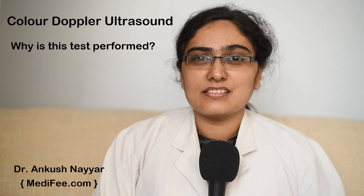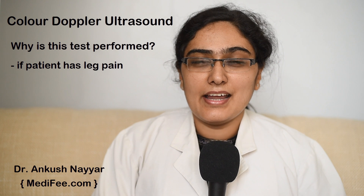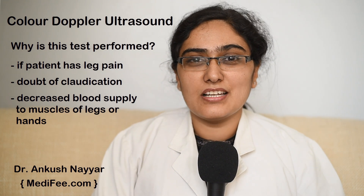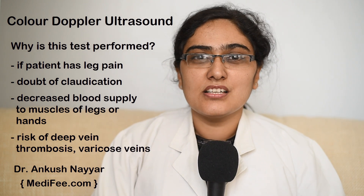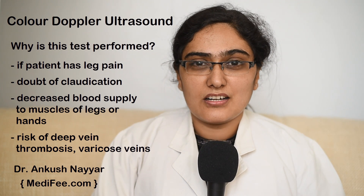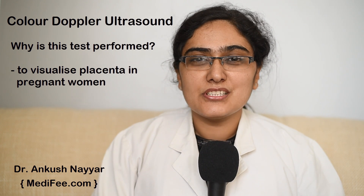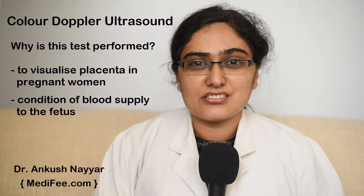Why is this test done? If the patient has any leg pains and there is a doubt of claudication or decreased blood supply to the muscles of the leg or hands, or there is a risk of deep vein thrombosis or varicose veins, in these conditions Color Doppler Ultrasound may be asked for. Apart from these, in pregnant females, Color Doppler helps in visualizing the placenta and the condition of the blood supply to the fetus.